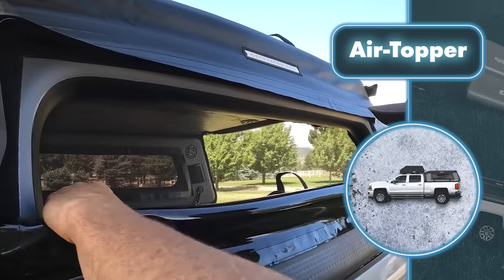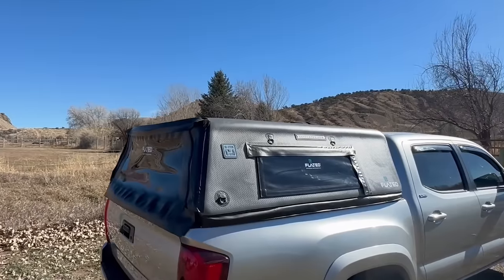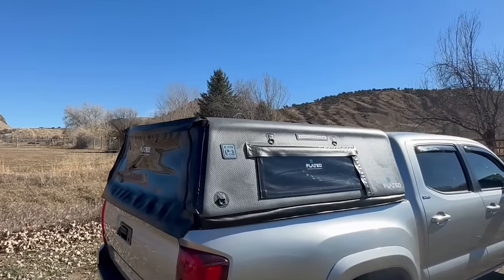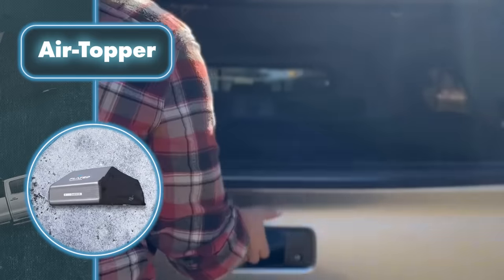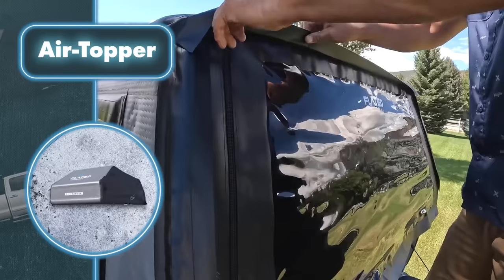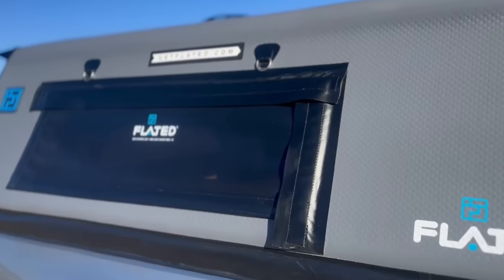Flatted used PVC-coated material that can handle anything from rough roads to heavy rain and high winds. The pickup truck part has tinted vinyl windows on the sides and back with removable screens, so you get plenty of airflow and natural light in this makeshift home.